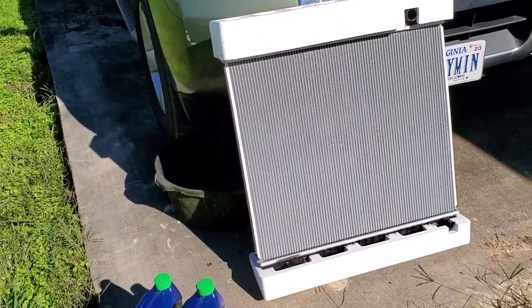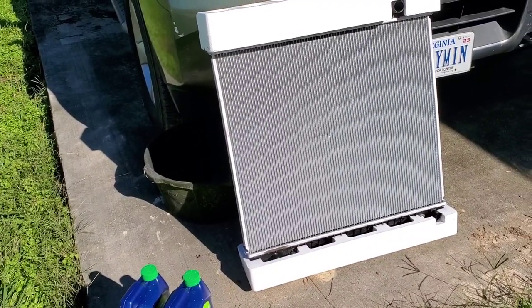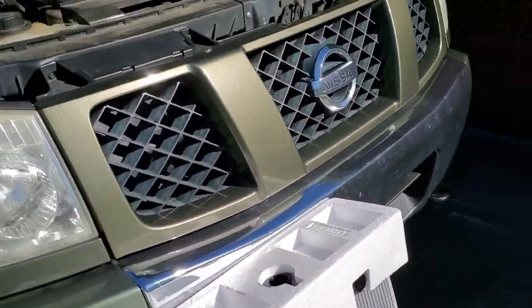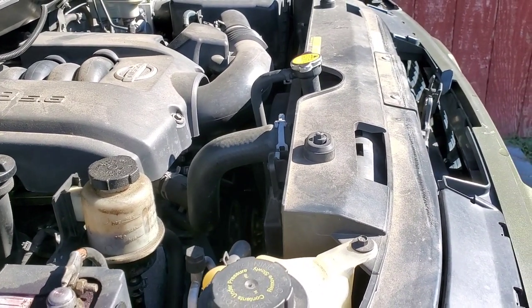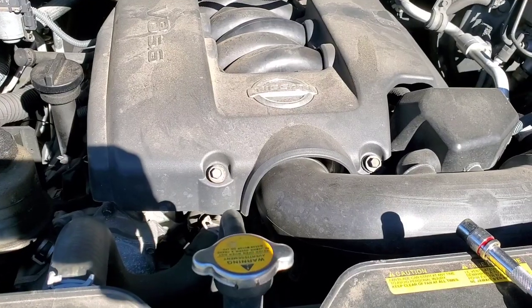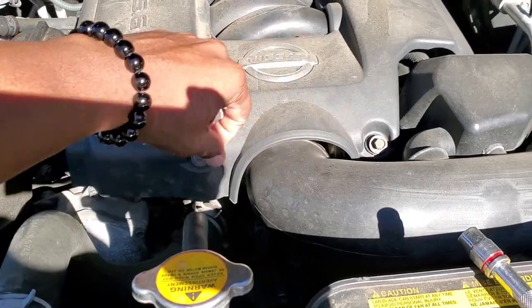I'm about to install this radiator and I'm going to walk you through it. If I miss some steps, don't worry — it's not that hard to do, but I'm going to try to get all the steps in to help someone out if they need to change theirs. First thing: remove the engine cover with these two 10-millimeter bolts.